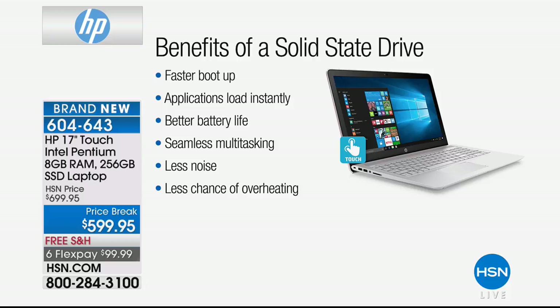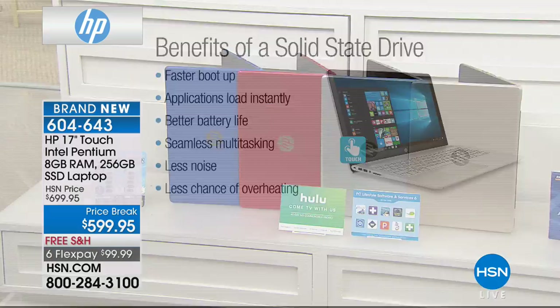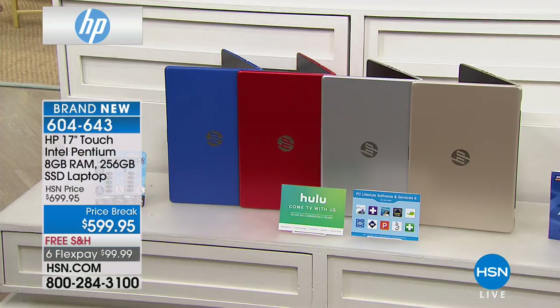Faster boot-up — that is huge. Most of us turn our computers on and it's literally a four or five minute process, because most hard drives have moving parts. This doesn't. Your applications load essentially instantly. Better battery life, because your battery isn't powering a moving part, so it can last longer — sometimes seven, eight, nine hours. Seamless multitasking, and the eight gigabytes of RAM absolutely helps with that as well.